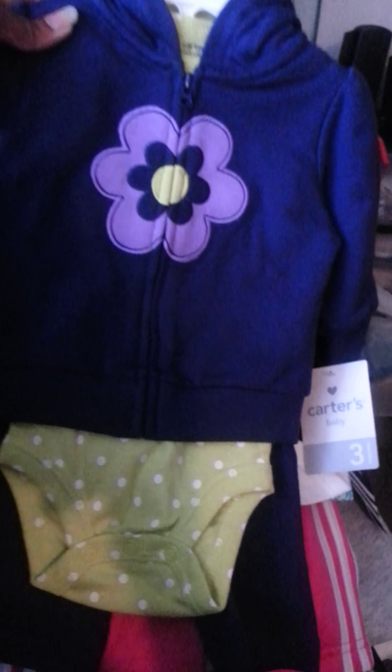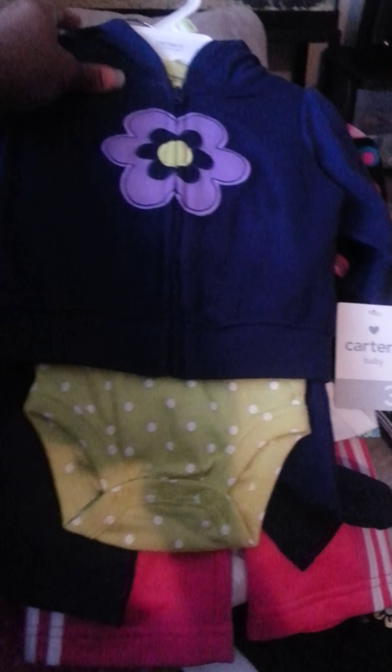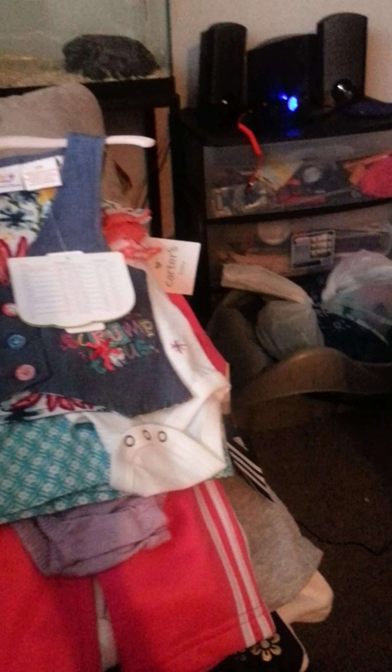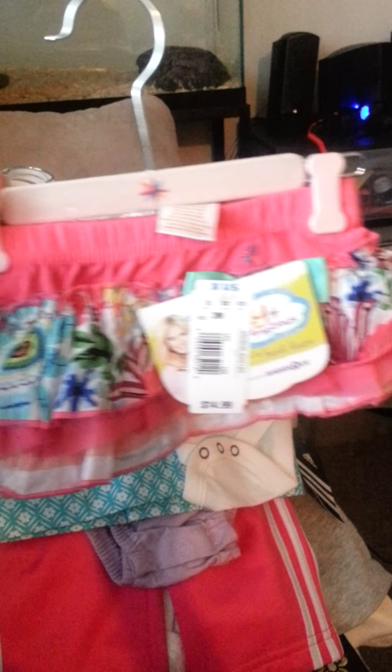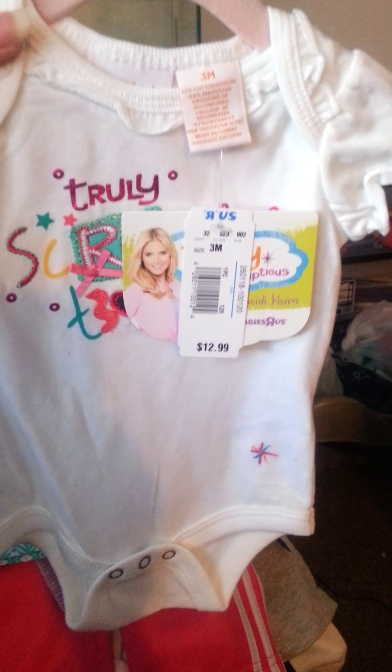We were grateful to get a lot of clothes. So here's the three-to-six month section. Here's an outfit that comes with a sweater, a onesie, and the pants. Here's another hoodie that has flowers on it. My niece bought us this — it's from Babies R Us, Heidi Klum's clothing line, Truly Scrumptious I believe. And here's the skirt to go with it, and here's the little onesie to go with it.